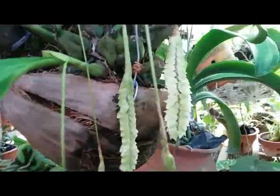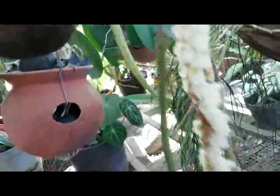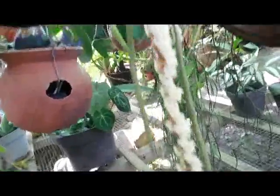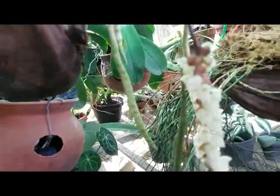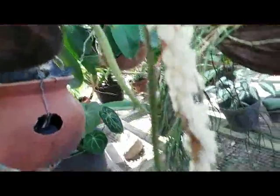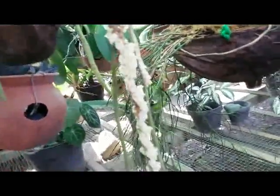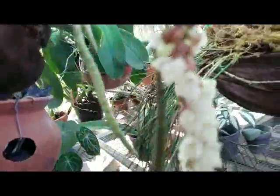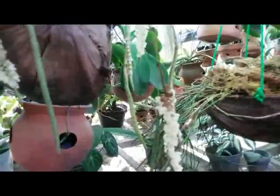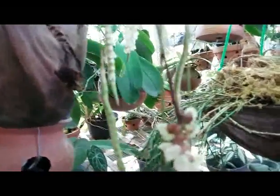The flowers have no fragrance, but some insects really like to suck on these flowers. Last time I found some insects that crush the flowers — they like to suck on certain species of flowers.